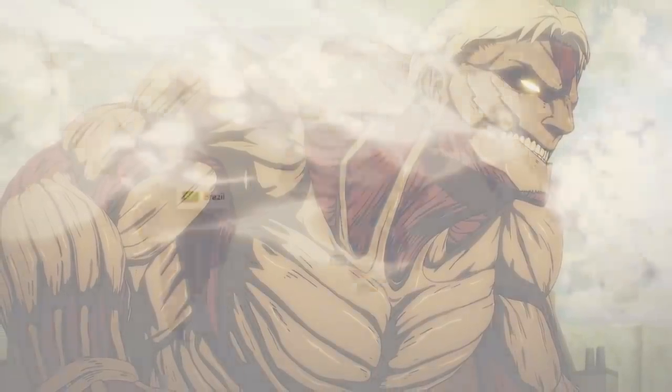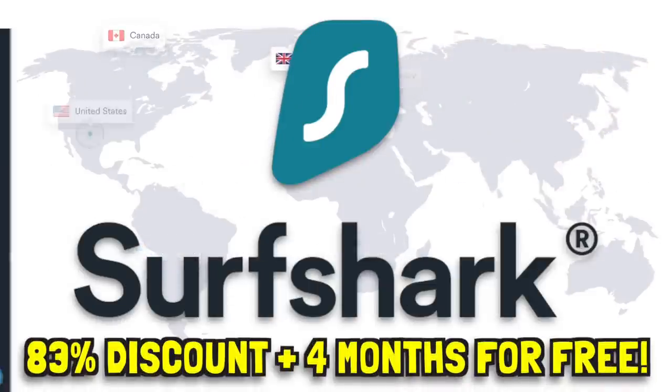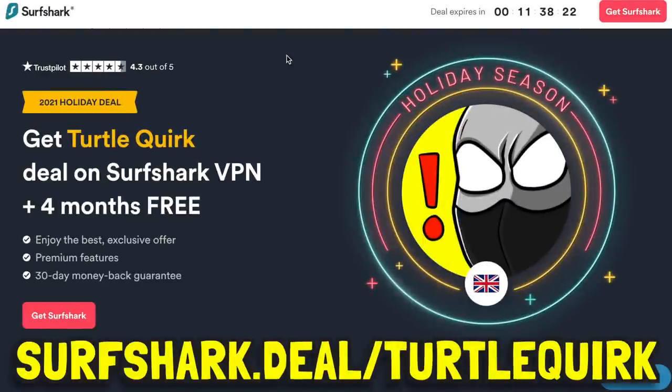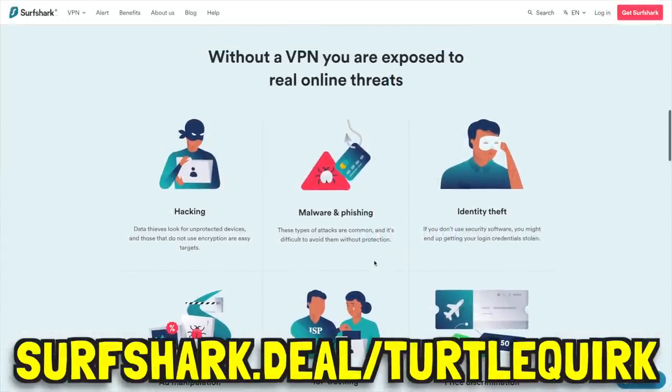I want to thank Surfshark VPN for sponsoring today's video, who are offering an 83% discount this holiday season. For a limited time, all you have to do is go to surfshark.deals/totalquirk and you'll be able to claim 83% off a 2-year subscription plus 4 months extra for free, which works out to only $2.21 a month.